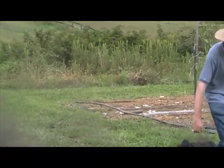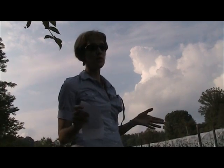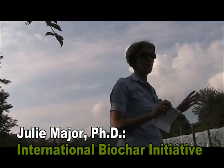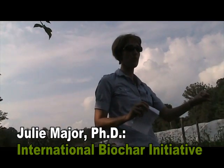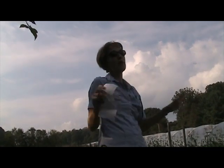I saw it coming. Biochar is basically charcoal made from biomass. We're not talking plastics. We're not talking coal, which is a mineral, but a fossil mineral. It's made from biomass. It can be made from any biomass.